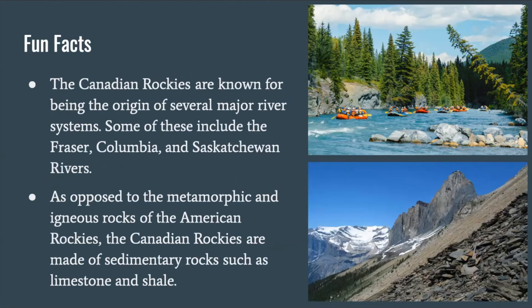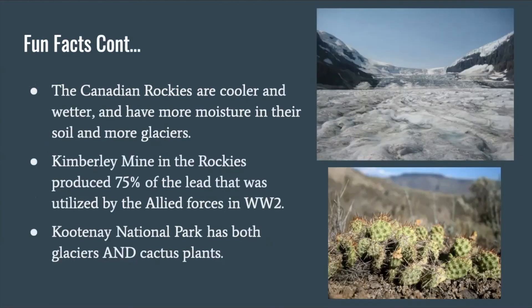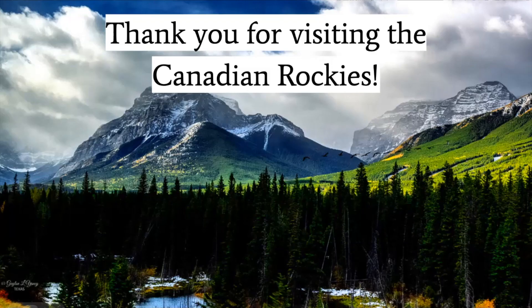Fun facts. The Canadian Rockies are known for being the origin of several major river systems, including the Fraser, Columbia, and Saskatchewan rivers. As opposed to the metamorphic and igneous rocks of the American Rockies, the Canadian Rockies are made of sedimentary rocks, such as limestone and shale. The Canadian Rockies are cooler and wetter, with more moisture in their soil and more glaciers than the American Rockies. Kimberly Mine in the Rockies produced 75% of the lead utilized by the Allied forces in World War II. Kootenay National Park has both glaciers and cactus plants. Thank you for visiting the Canadian Rockies, and that concludes the end of our tour.